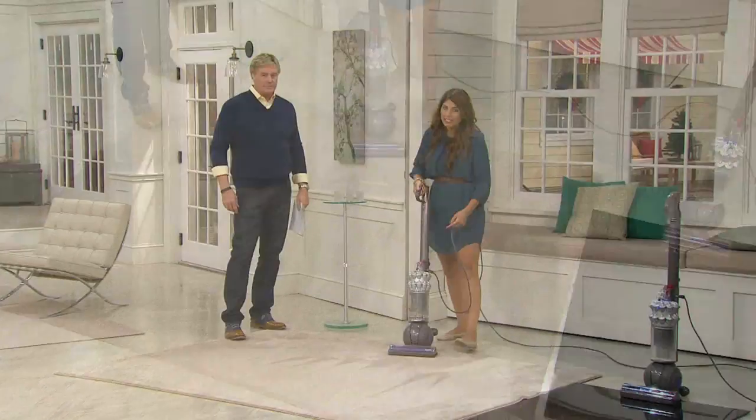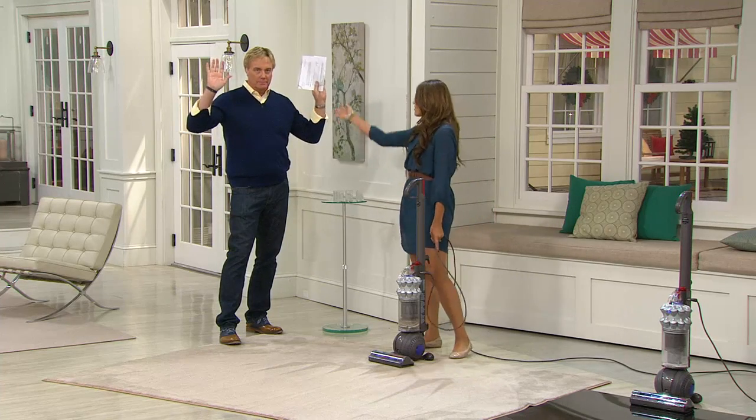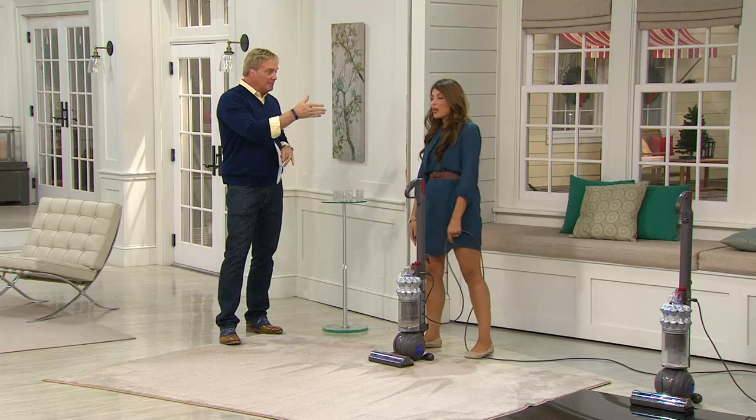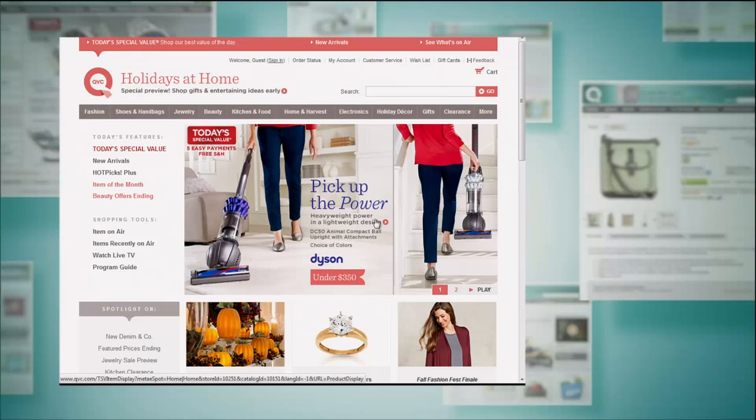Now we've got 20 seconds. Big thank you for a great day, a great Today's Special Value — it was a great day. Thanks to you for shopping with us. If you want to continue to look at it, QVC Plus or QVC.com — you have the opportunity.